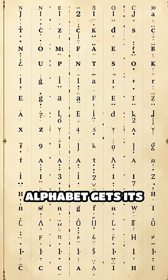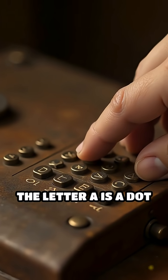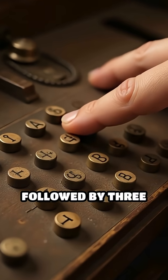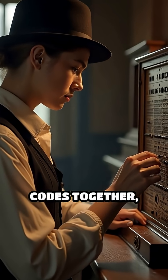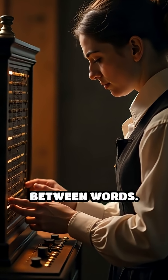Each letter of the alphabet gets its own special combination of dots and dashes. For example, the letter A is a dot followed by a dash, while B is a dash followed by three dots. To send a word, you put these letter codes together, pausing briefly between each letter and pausing a bit longer between words.